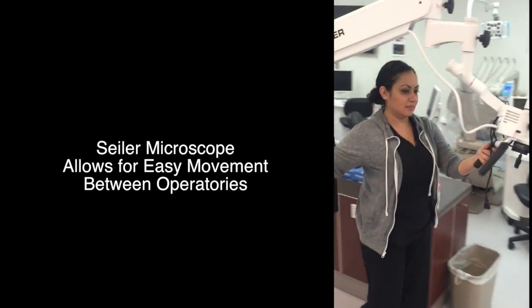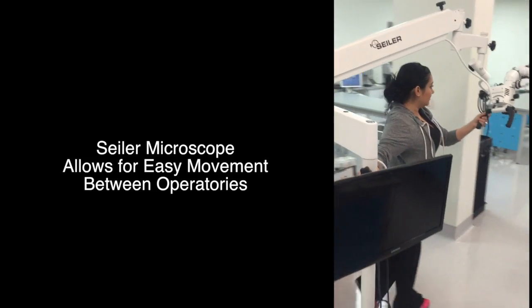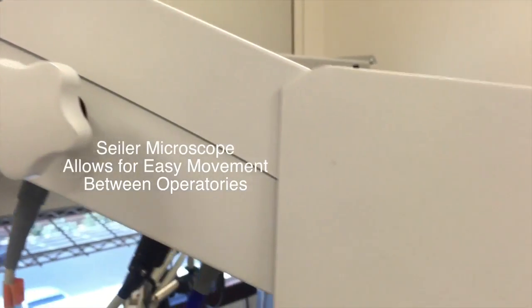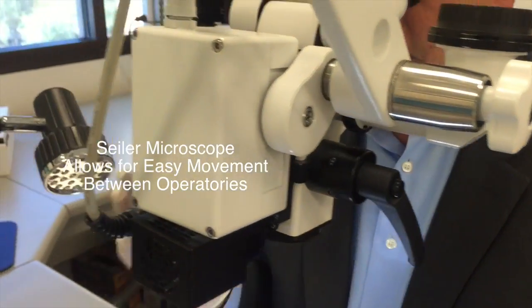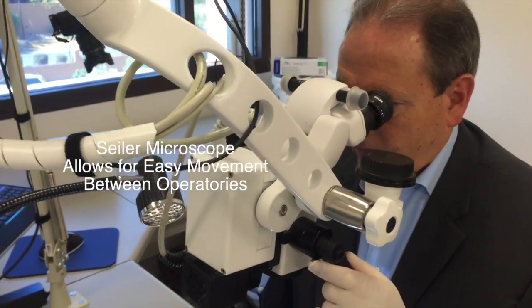Because the scope is available on wheels, we are easily able to move it anywhere in our complex. This becomes necessary as we have workshops on the second floor and our clinic on the ground floor. The scope is used in many of the workshops to demonstrate procedures as well as during the routine course of patient care.